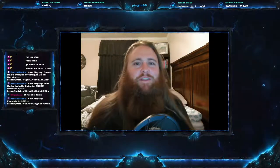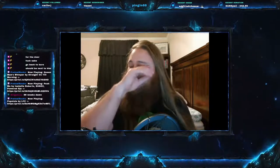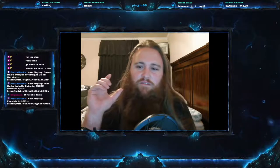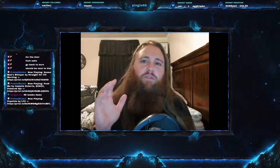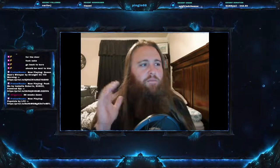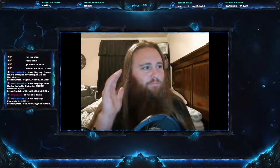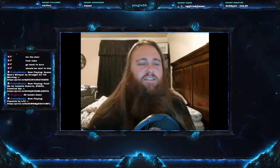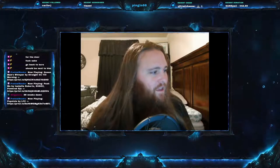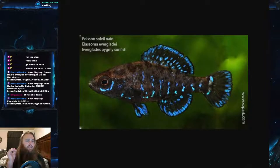Welcome everyone to this week's video. Today we are on Fish Friday number 86, and we have a good one for you. Today's fish is just so little known — the only people that really seem to know about it are people in the aquarium trade, but I feel the entire world should see the beauty of this fish. Today we are going to be talking about the Everglades Pygmy Sunfish.